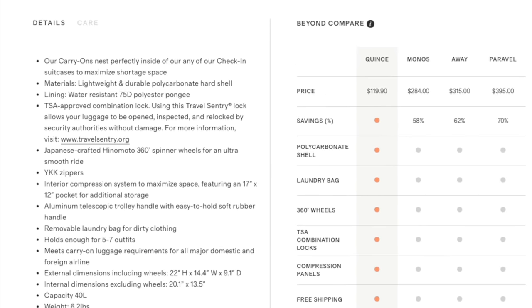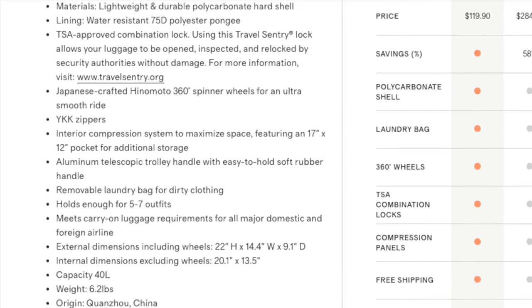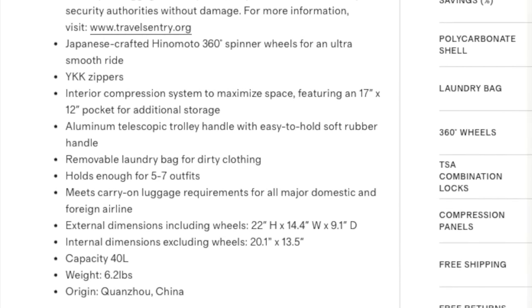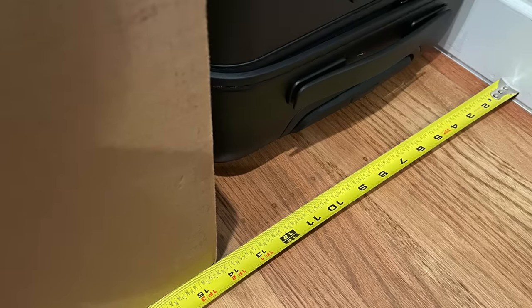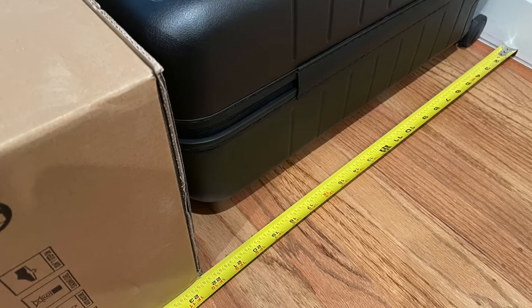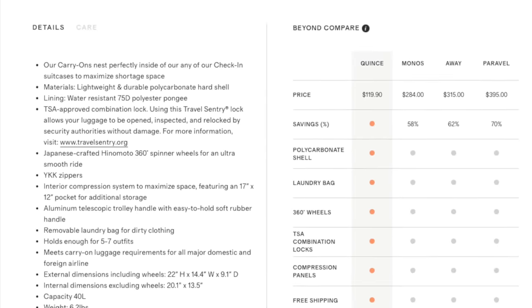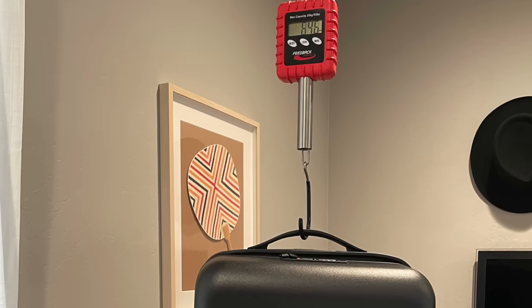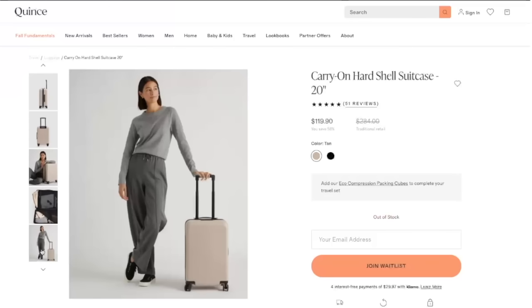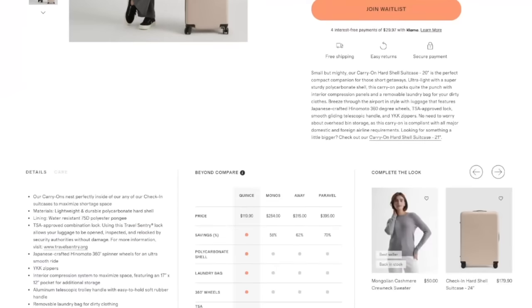The suitcase is made in China. The website says width is 14.4, height is 22, and depth is 9.1. But compared to the measurements I took, width is 14.3, height is 22.3, and depth is 9.5. The website says 6.2 pounds, and when I weighed it, it was about 6.46 pounds. The description online is pretty accurate in comparison to the measurements I've taken.